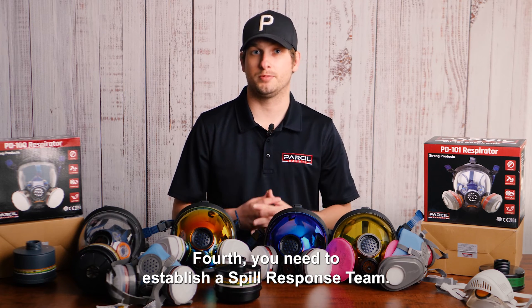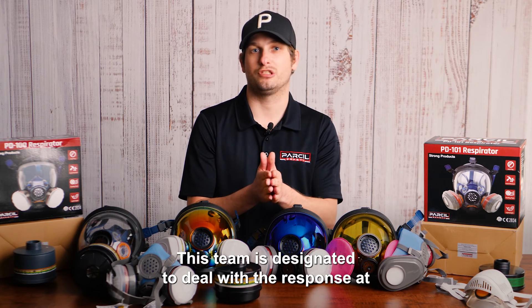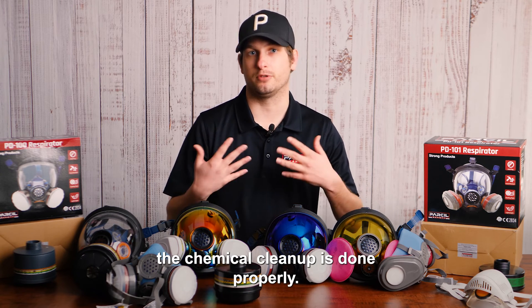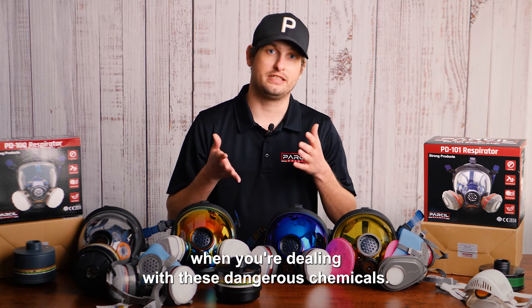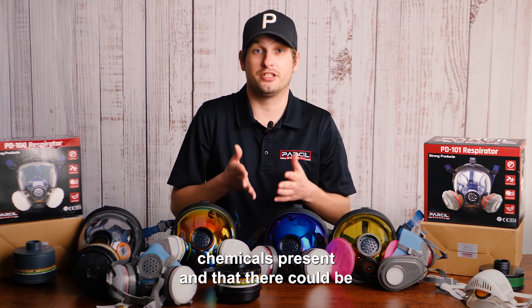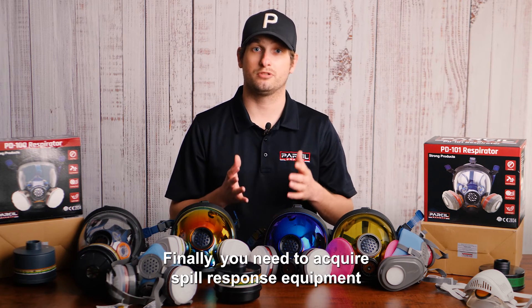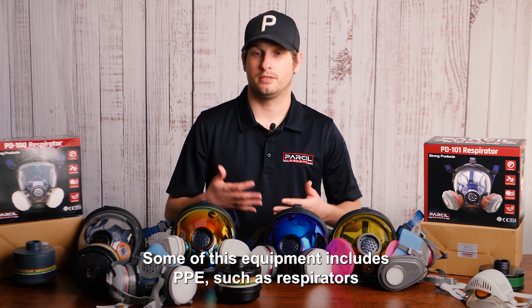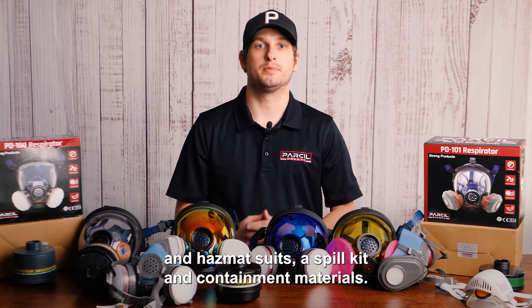Fourth, you need to establish a spill response team. This team is designated to respond at immediate notice — they'll be prepared and trained to make sure the chemical cleanup is done properly. Fifth, you should post warning signs so everyone knows that dangerous chemicals are present and that a potential spill could occur. Finally, you need to acquire spill response equipment and train your team how to use it. This includes PPE such as respirators and hazmat suits, a spill kit, and containment materials.